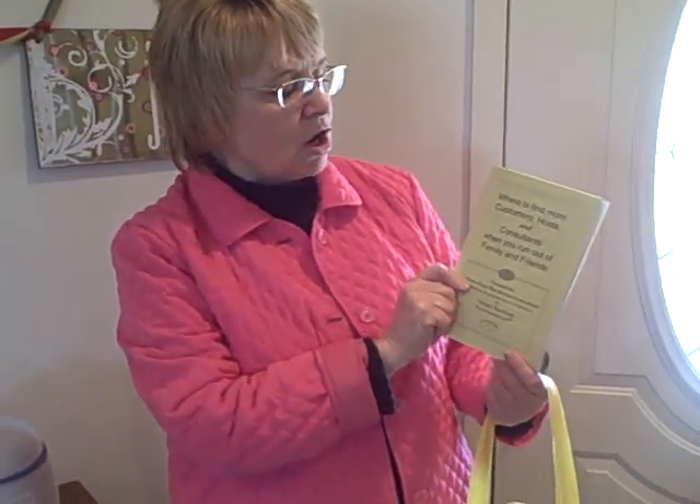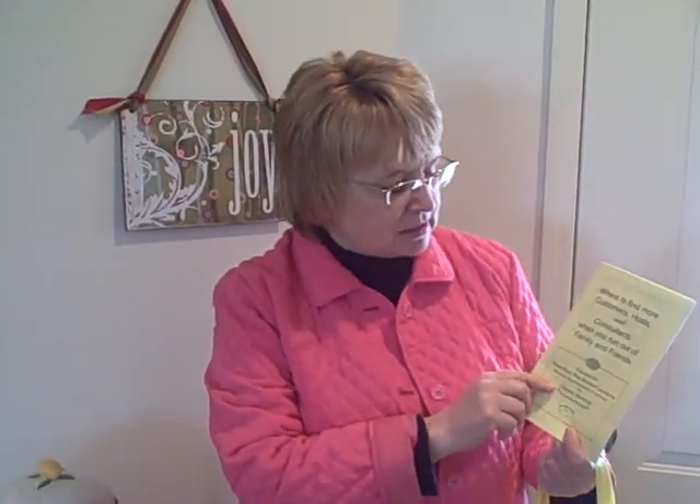Be sure to get her contact information. I also wanted to remind you about our wonderful booklet here, where a lot of the tips I've shared in this series are included. It's called 'Where to Find More Customers, Hosts, and Consultants When You Run Out of Family and Friends.' It's written for party plan kitchen consultants, but now you know how to do the twist. You've got all these ideas, and a CD comes with this, so you can adapt it to whatever product or program you market.